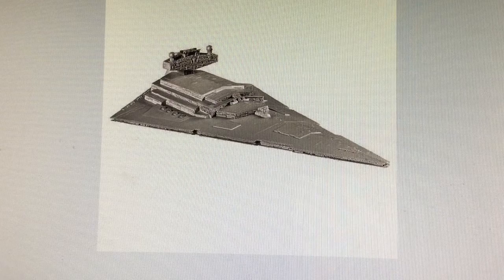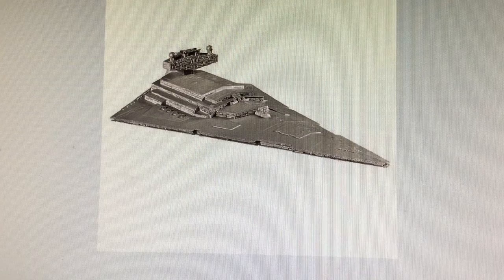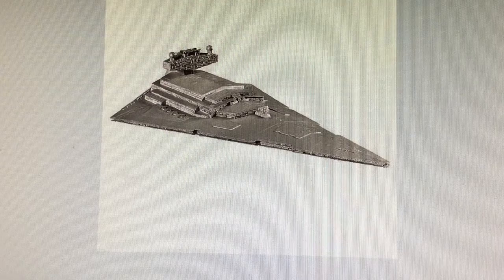I saw it available at Toys R Us, which will most definitely have this, and I believe Target is also going to have this available. Obviously, depending on where you're at, cost will vary. Out here in California, things tend to be a bit more expensive than other areas. Let's take a look at the details of this particular item.